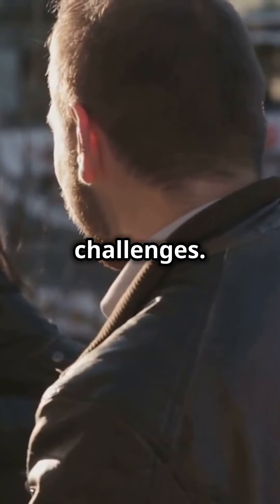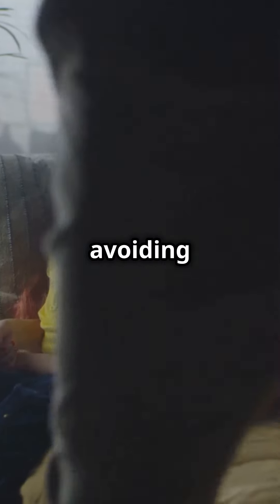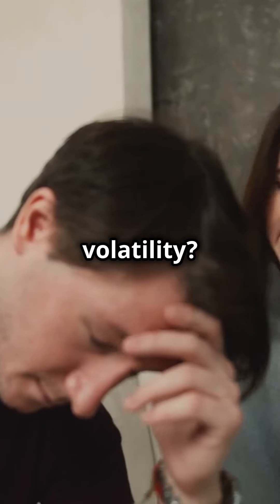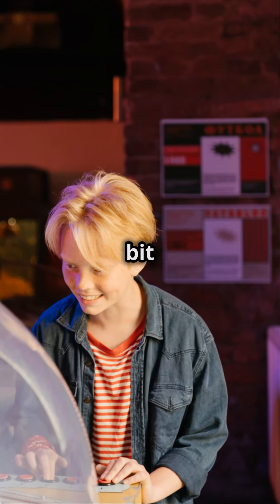Now let's talk challenges. Scattered focus might make commitment tricky, and avoiding serious issues can lead to misunderstandings. Emotional volatility? Yep, it's a thing. And your need for attention can be a bit demanding.